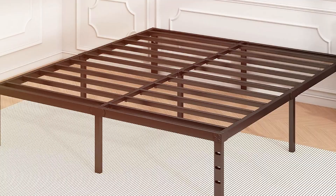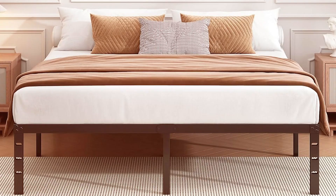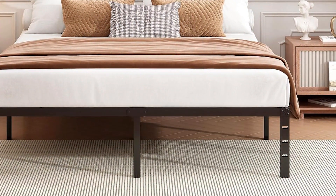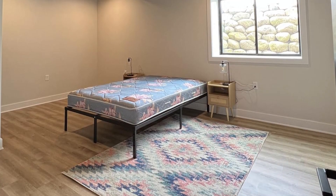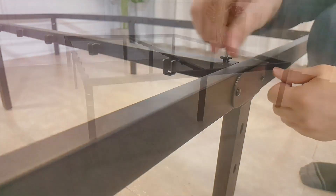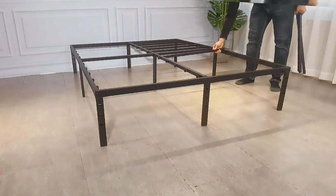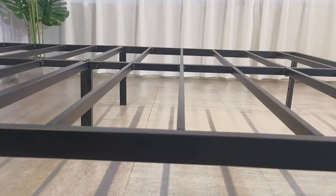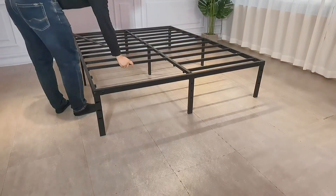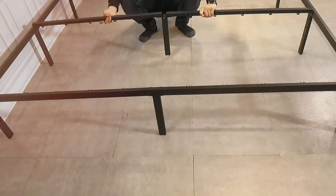The frame is relatively easy to assemble, and all the necessary tools and instructions are included, making it a great option for those who prefer a hassle-free setup. With a weight capacity of up to 1,200 pounds, this bed frame can easily accommodate heavier mattresses and users. Another notable aspect of the Haffenpo frame is its thoughtful design that doesn't require a box spring, which not only saves you money but also enhances the overall look of your bed setup. Additionally, the frame is compatible with various mattress types, including memory foam, hybrid, and inner spring. With its combination of style, durability, and practicality, the Haffenpo 14-inch Full Bed Frame is an excellent choice for anyone seeking a reliable and attractive bed frame.